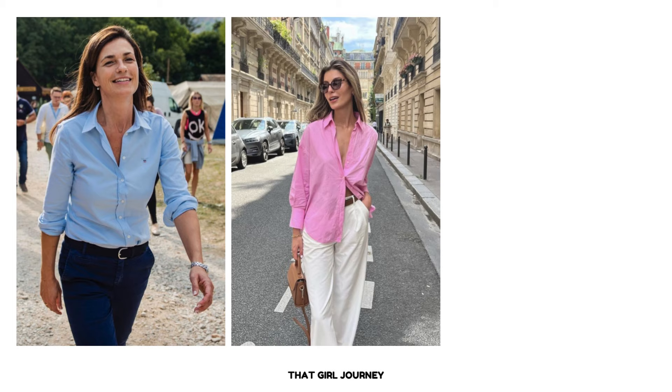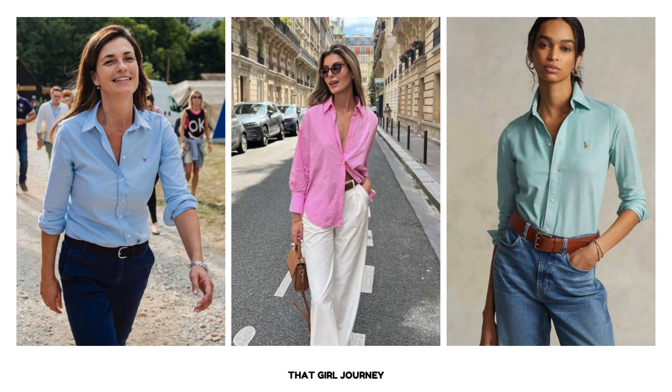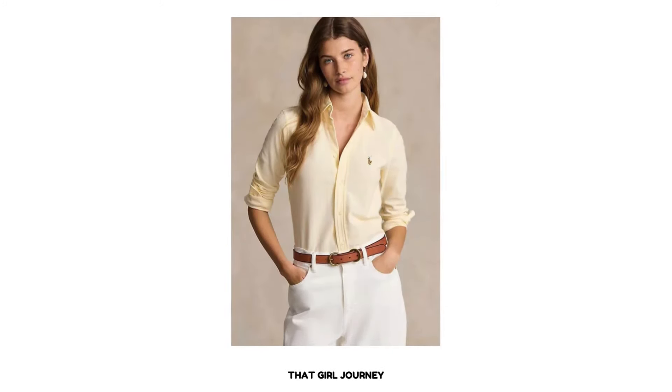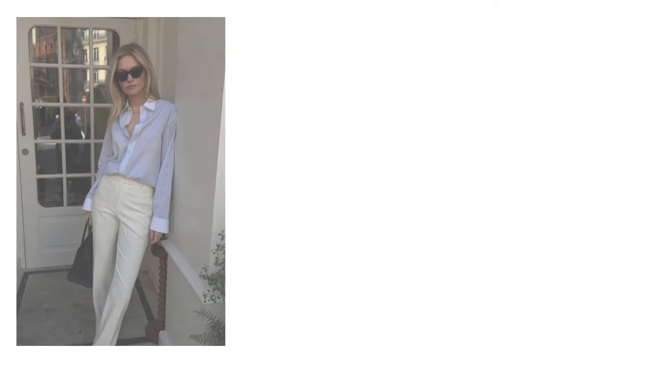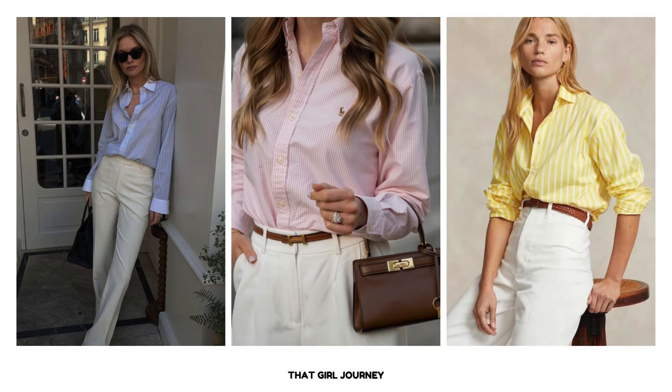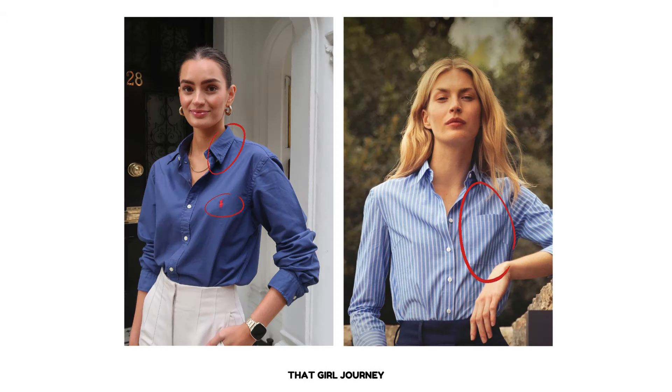Pastel button-down shirts are considered a must in preppy style. Stick to classic colors like light blue, soft pink, mint green, and light yellow for an authentic preppy vibe. You can also go for pastel button-down shirts in a classic pinstripes pattern — it looks highly classy and polished. These colors are particularly well-suited for spring and summer wardrobes, offering a light and airy feel. When choosing a pastel button-down shirt, opt for a relaxed fit style made from Oxford cloth. It should feature a pointed collar, a small logo or embroidery, and a chest pocket.